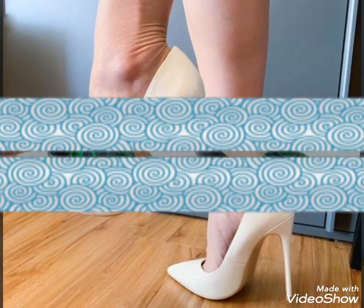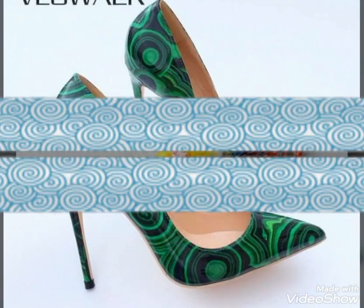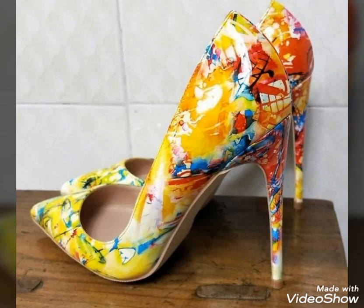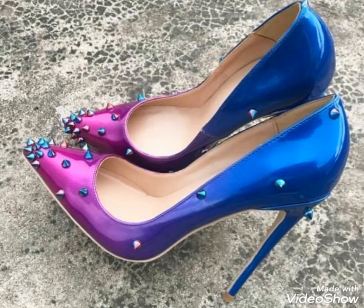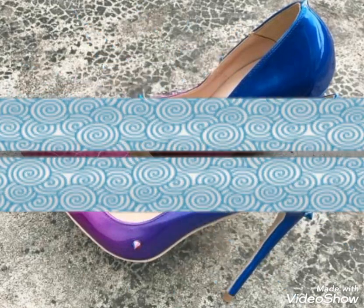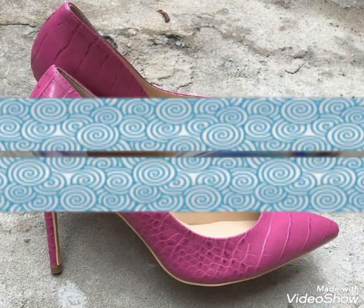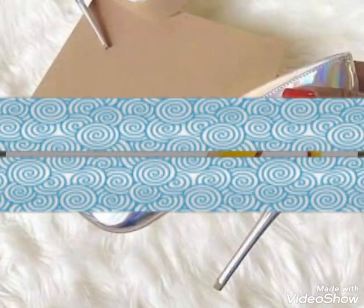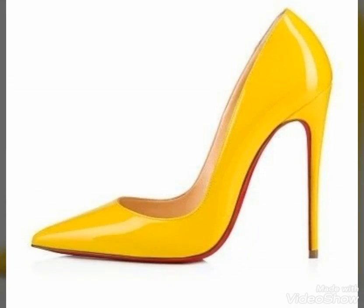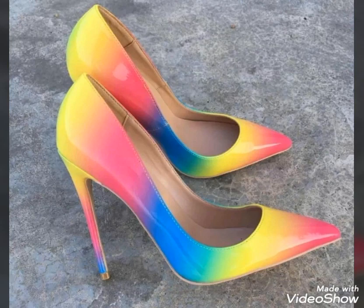Dear friends, you can wear these beautiful and stylish high heel shoes for party wear, for office wear, for college wear, and for evening outings with your friends. You can also wear these shoes on any wedding function — you will look extremely gorgeous and stylish by wearing these shoes. So you should definitely try these beautiful and stylish high heel shoes.